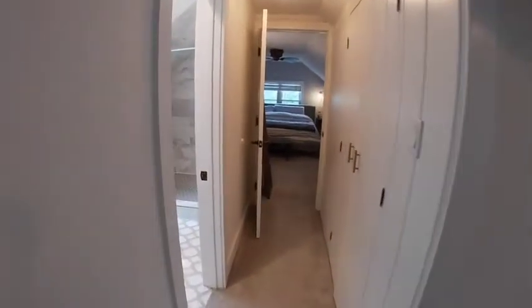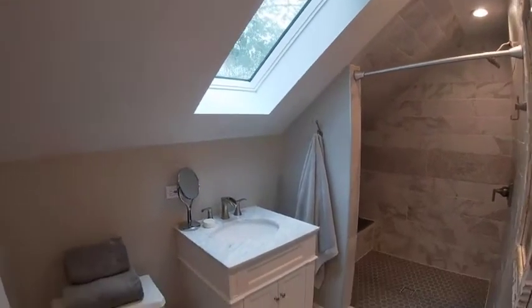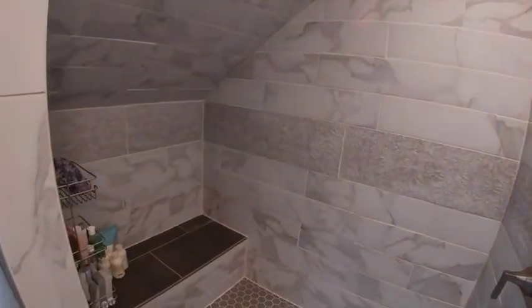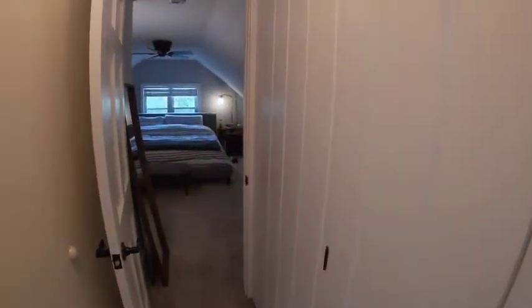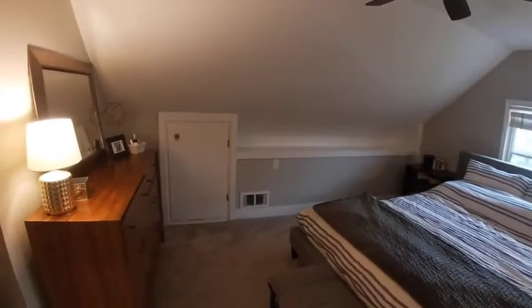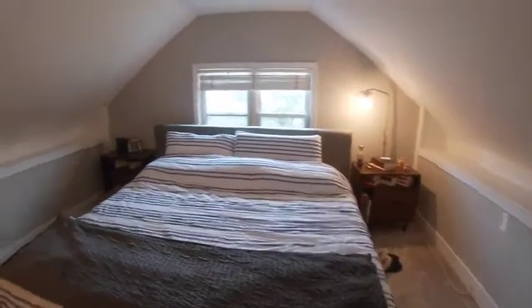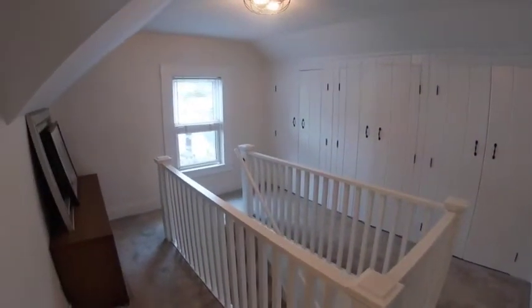Then we have a full bathroom — beautiful tile work, skylight, natural light throughout the day, gorgeous shower, nice and deep. And then we have our master bedroom with some built-ins along the way in as well as built-ins on the inside. This is a king-size bed, so very spacious — room for a dresser, extra storage in the eaves, good light. And that is the second level, with two out of the four bedrooms in the house.